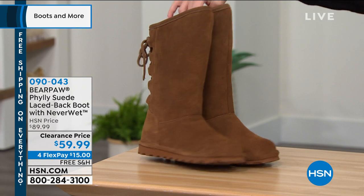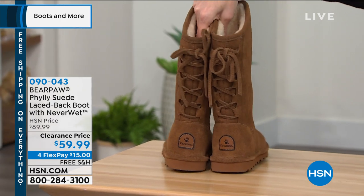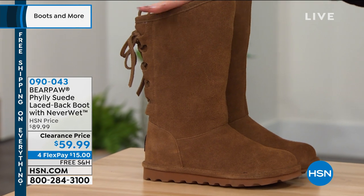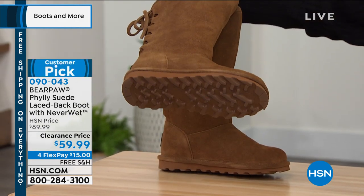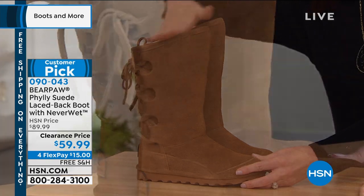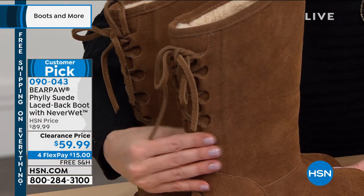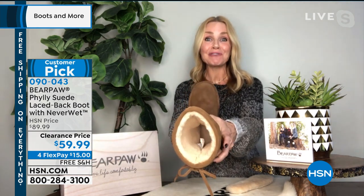We've also got the Philly — this is like the most popular boot we've got at $59.99. This is genuine suede with Never Wet technology and the lace back at $30 off. I've never, ever in my five years with Bear Paw ever seen the Philly boot at this price. It's a customer pick with hundreds of five-star reviews. It's one of our taller boots — stands about 13.5 inches tall at the tallest point. Really warm on the inside, has that bohemian lacing system on top. Wool blend lining, sheepskin footbed, and that wonderful slim blown rubber outsole. If you're looking for a warm boot with Never Wet technology, this is the one. So go to hsn.com to check out all of the colors.